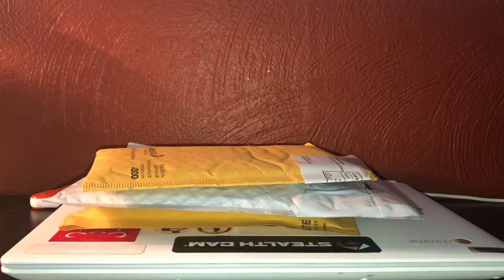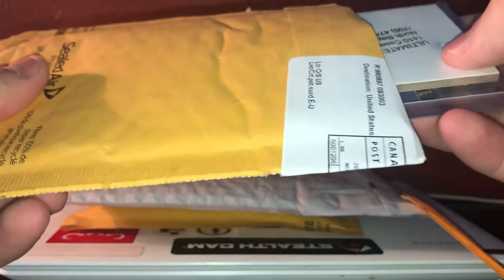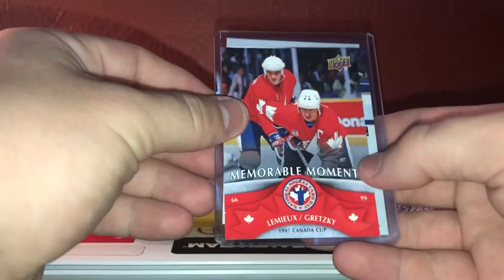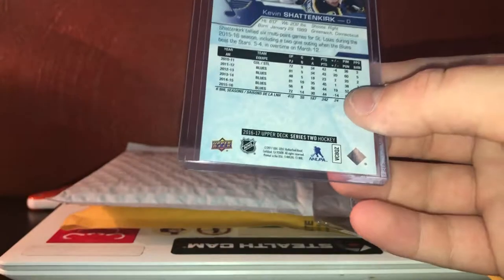Hey guys, it is December 20th, 2018. We've got three packages in the mail, no idea what they are. First one is from Ultimate Sports Cards — cool memorable moments of Lemieux and Gretzky. That'll go into the Penguin collection. And then we have from 16-17 Upper Deck Series 2 Hockey.